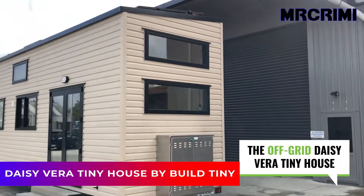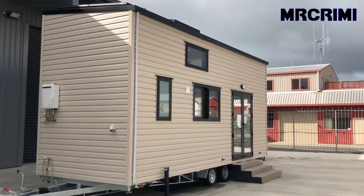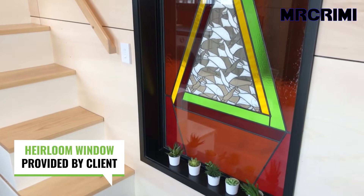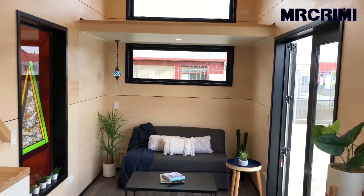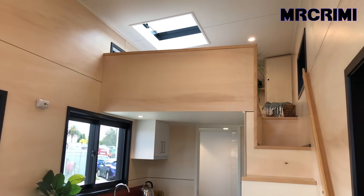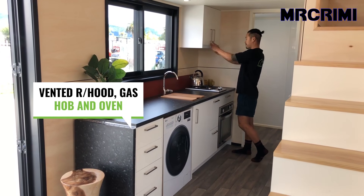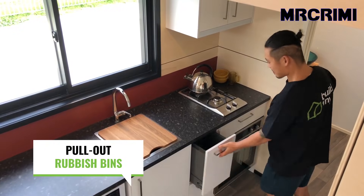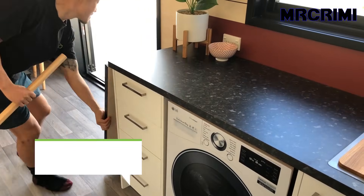Daisy Vera Tiny House by Bill Tiny. This adorable tiny house is designed by Bill Tiny. The house comes with an heirloom stained glass window, and it also has a storage loft to store your things. The tiny kitchen has everything you need: gas hob and oven, a pull-out rubbish bin, a sink with a chopping board, and a fold-up table.